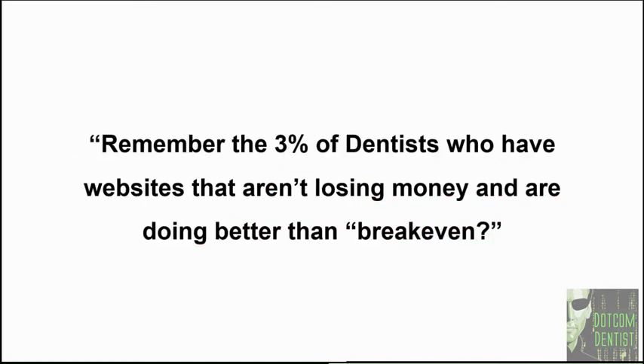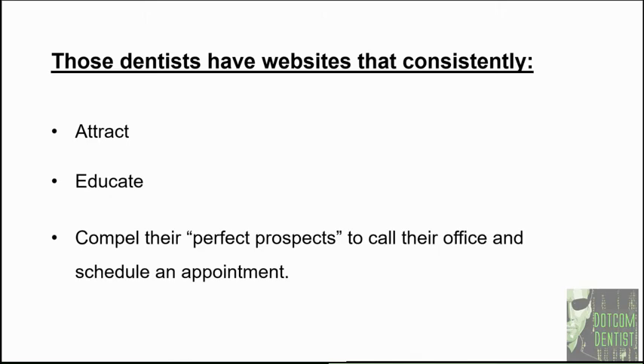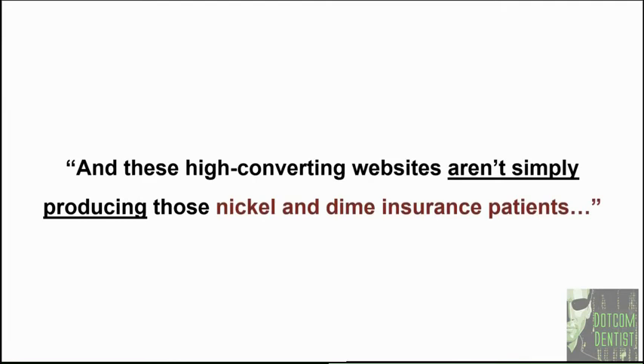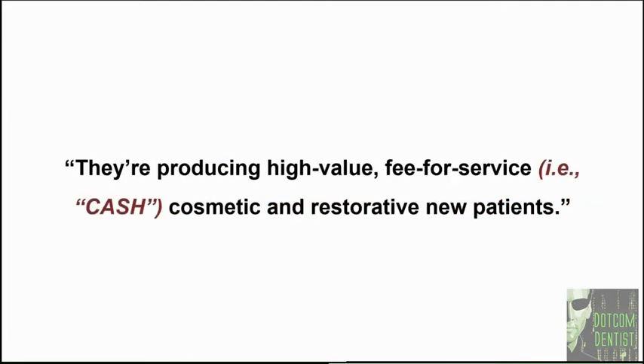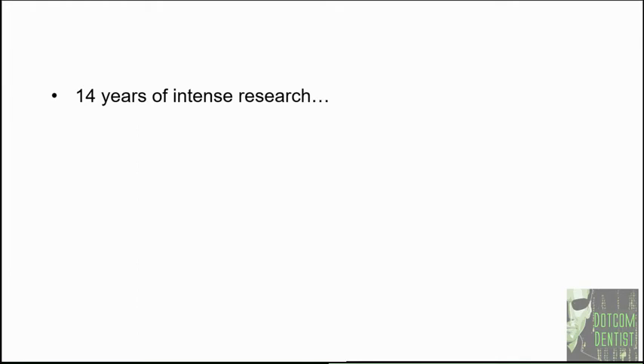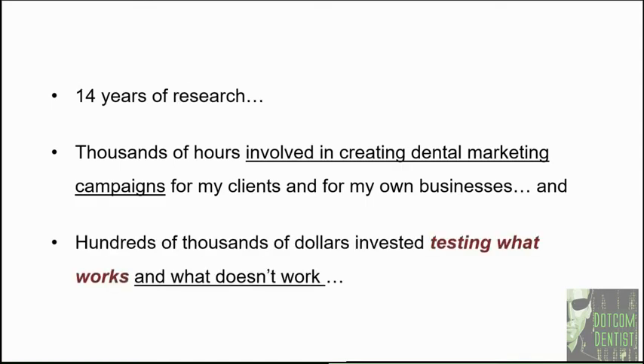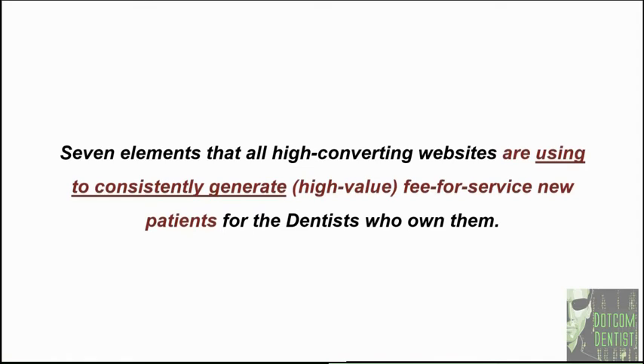The 3% of dentists who have websites doing better than breakeven have sites that attract, educate, and compel their perfect prospects to call their office and schedule an appointment. These high converting websites aren't simply producing nickel-and-dime insurance patients — they're producing high value, fee-for-service, specifically cash, cosmetic and restorative new patients. After 14 years of intensive research, thousands of hours creating dental marketing campaigns, and having invested hundreds of thousands of dollars in testing what works and what doesn't, I have discovered seven elements that all high converting dentist websites use to consistently generate high value new patients.